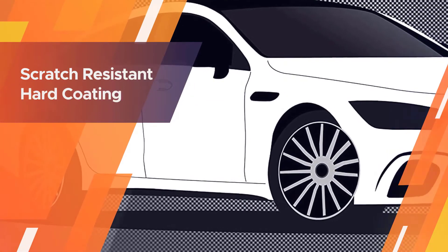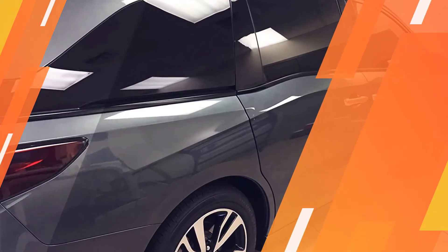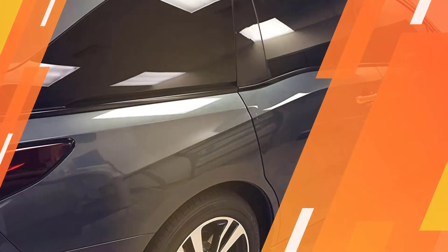It provides crystal clear visibility without blurring. Also, it's easy to take the tint off in case you don't like it or you want to redo it. Some problems we noticed are the tint is very thin, creases easily, and may fade over time.